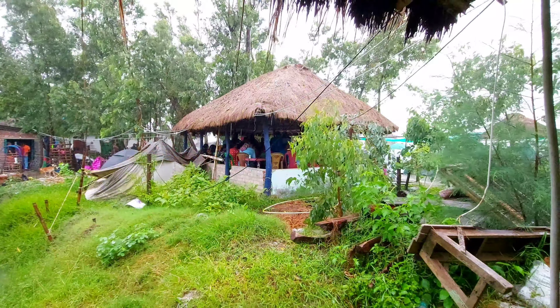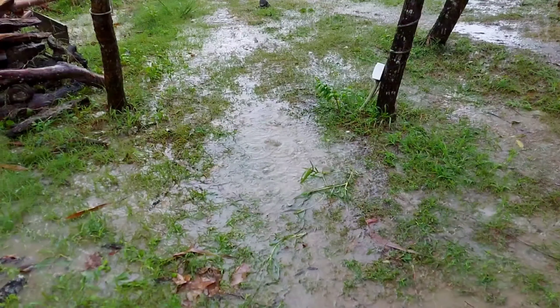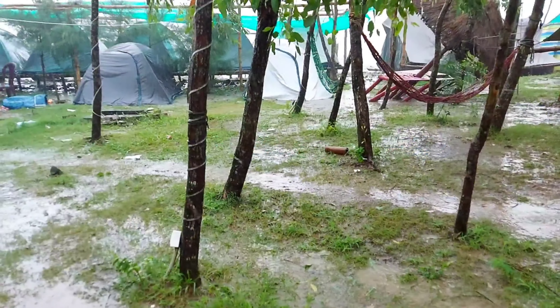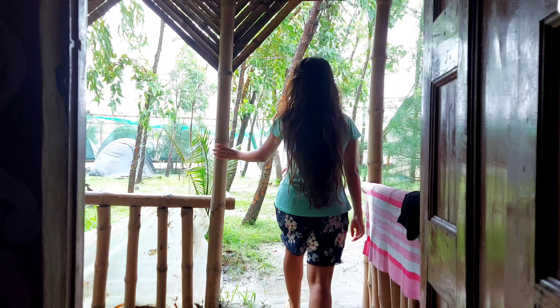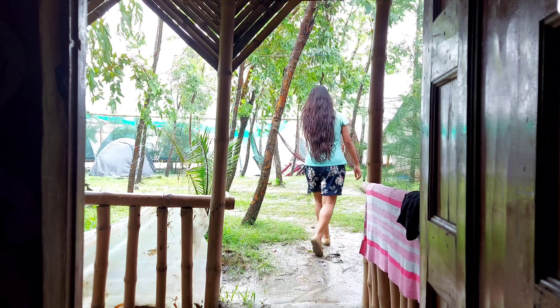The next morning we woke up to heavy rain and stormy wind. We planned this trip in the month of August which is in the monsoon, so we had to face this kind of weather — but I just wanted to take a break and travel somewhere for the weekend, so this was kind of a sudden plan. So don't plan a trip to a beach destination during the monsoon season. The best time to visit Moshuni Island is from October to mid-April.